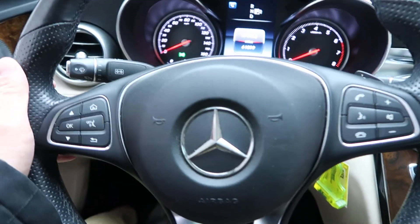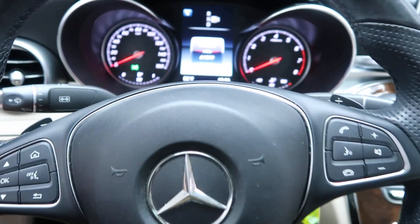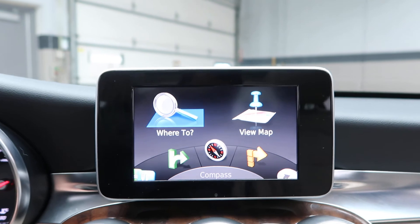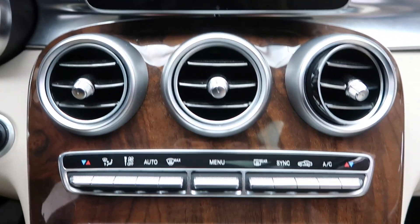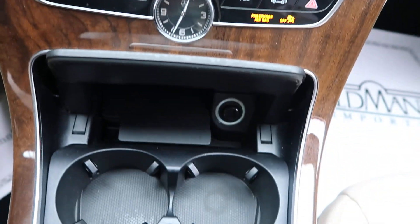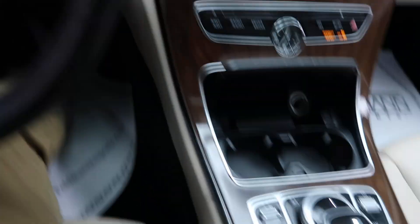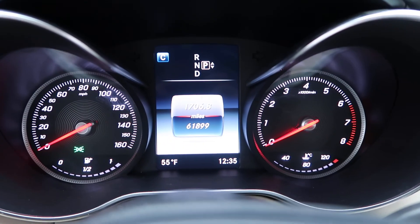Hopping in here we've got our steering wheel controls with Bluetooth capabilities, paddle shifters for extra performance, navigation, dual climate control, our radio, cup holders, and our command center for our infotainment. This vehicle has 61,899 miles.